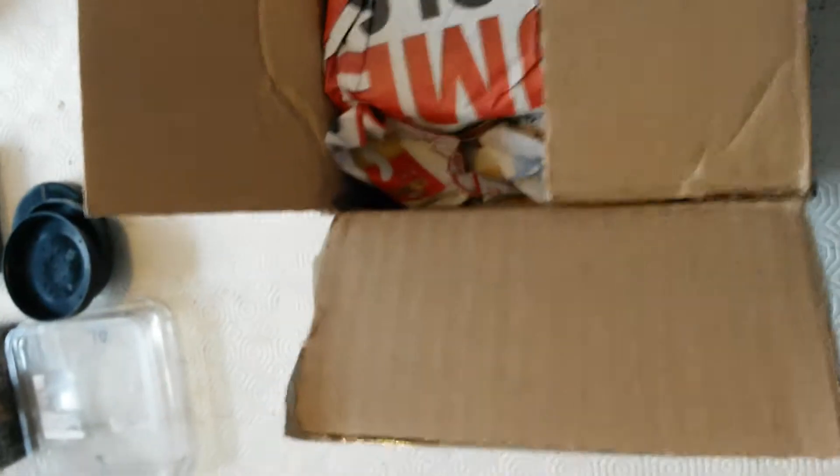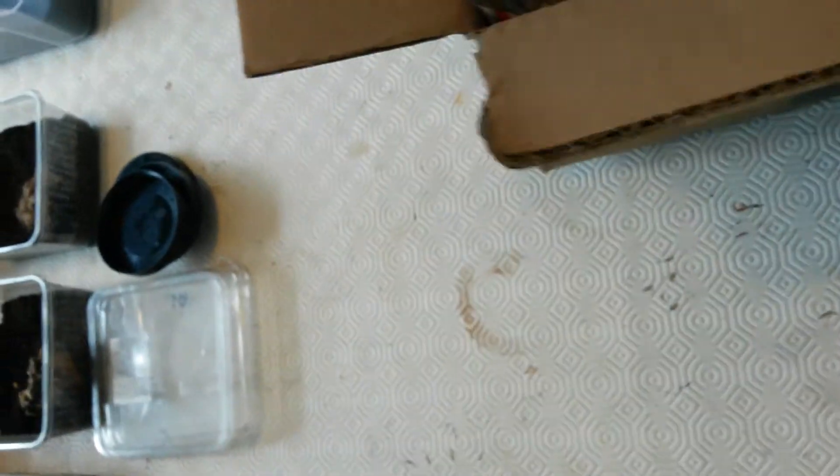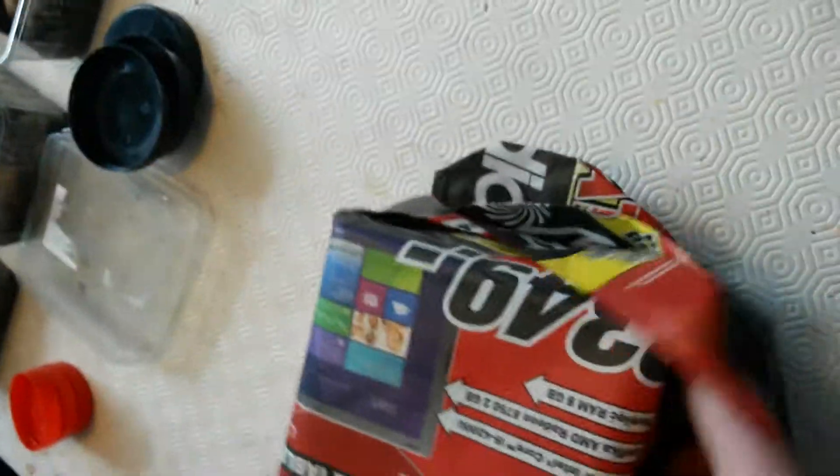Today I have had a parcel delivered. This came from Spiders World in Poland. Let's see how it goes. I ordered from these because I've heard that their packing and spiders look good.